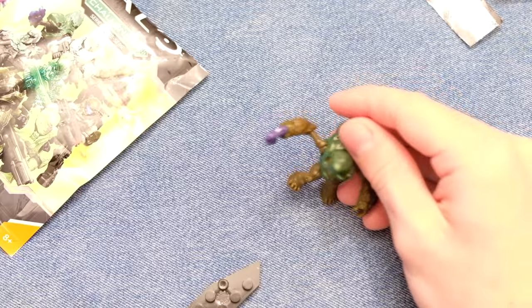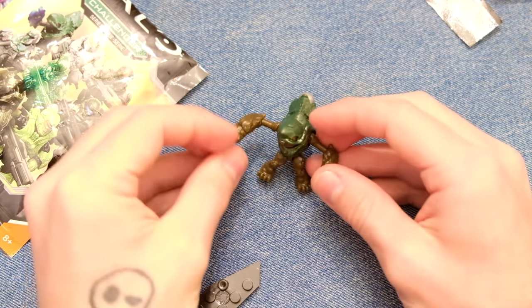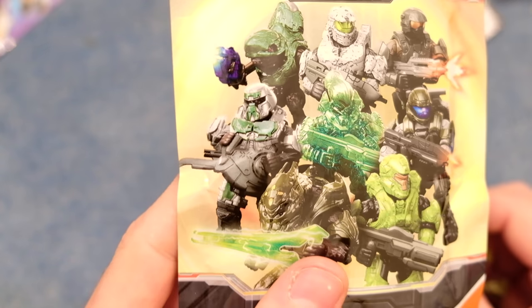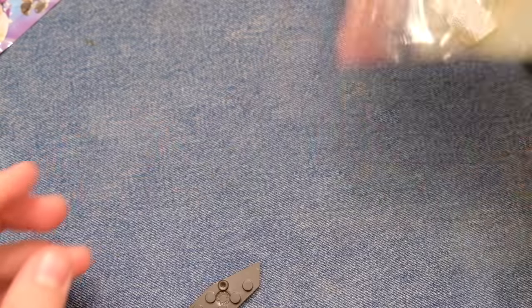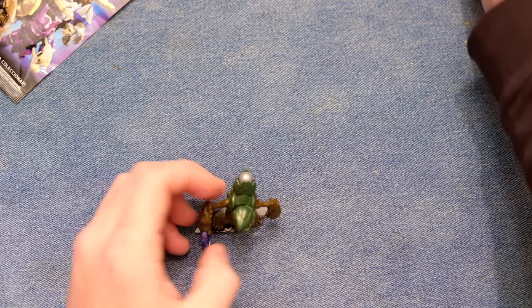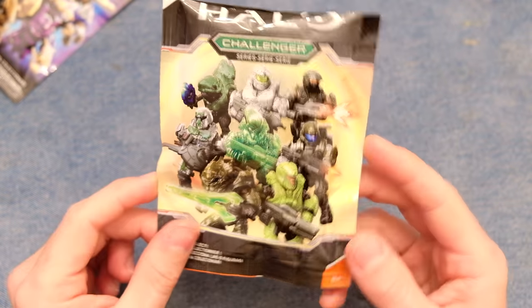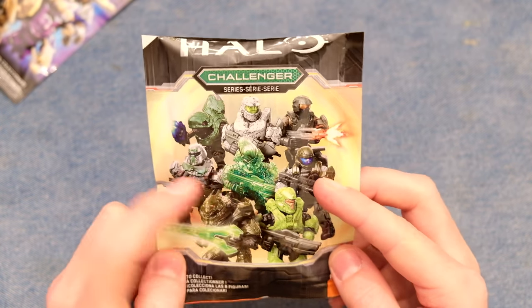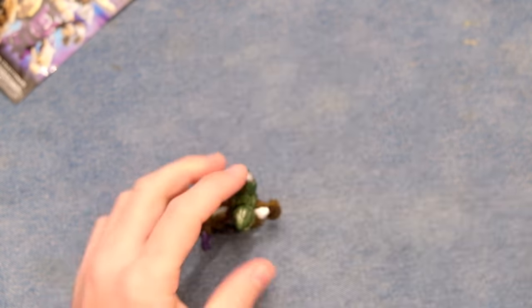Blind bag number one is the Challenger Grunt. The Spartan with the green visor would have been great. The Banished Brute is a nice one too. The place I ordered these from — I think they probably check the codes, so I'm not expecting the rare stuff. The things that would be siphoned out and sold separately would be the ODST, the Brute, and the Helio Squirrel. I think the rest would just be in these blind bags. Number one: Grunt — pretty good.